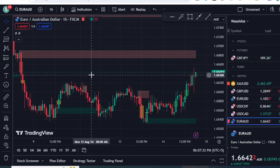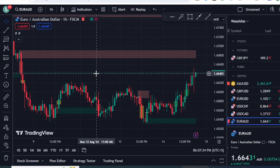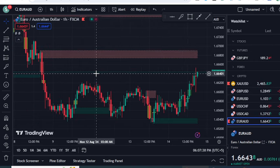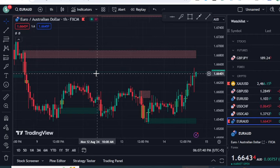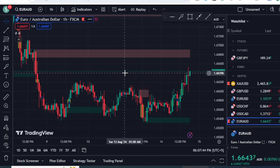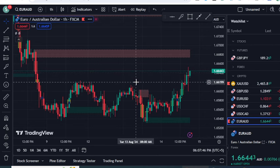In this video I am going to share the two best free indicators that are hidden on TradingView, and no one has made a video about them. These are the two best indicators for price action traders, and I am going to teach you how you can use these indicators for your benefit in trading.